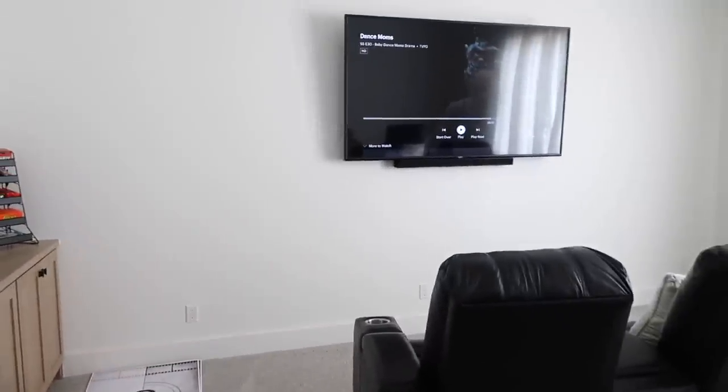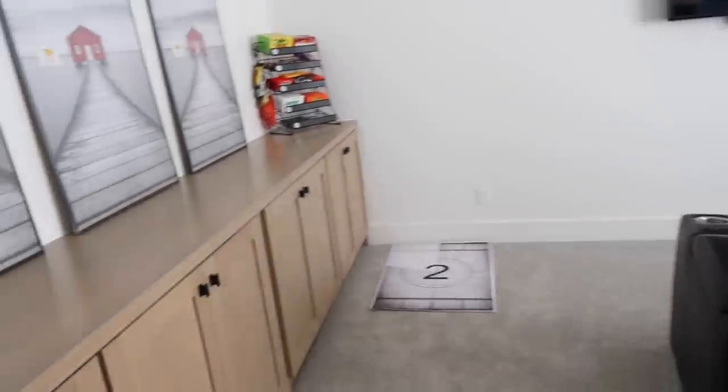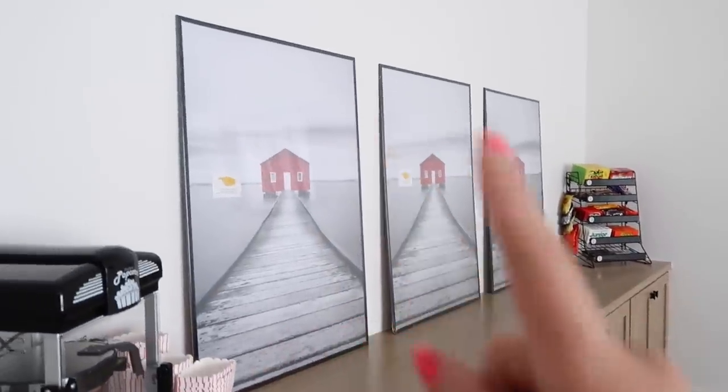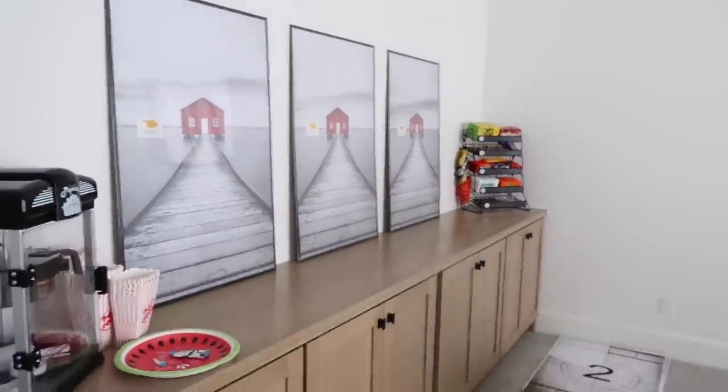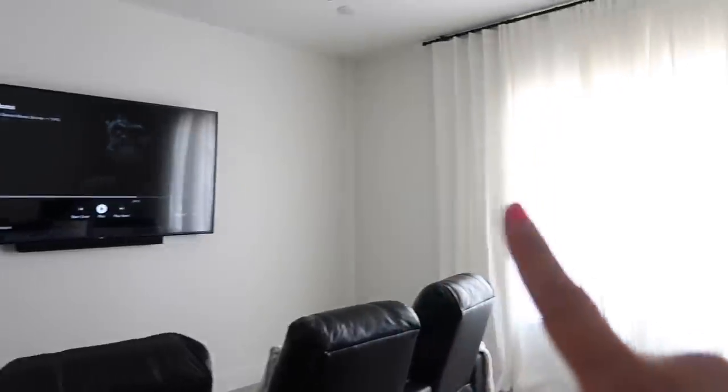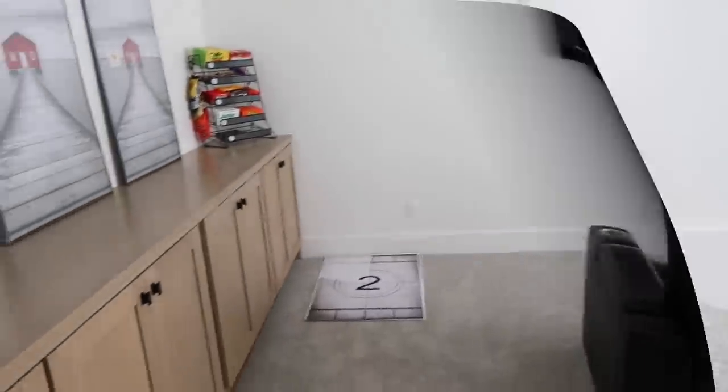It's a different day. The prints are in, so I'm going to put them in the frames and then have Chase hang them. We have lights to put around the TV tomorrow, black curtains come in, and then we are almost done with this space.